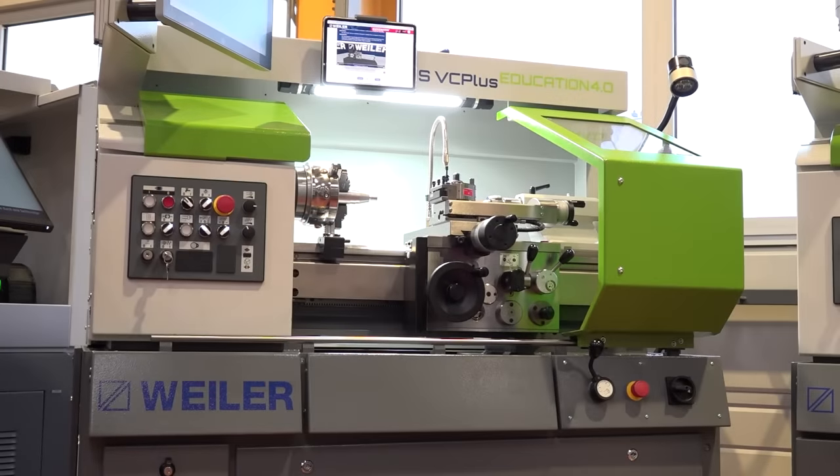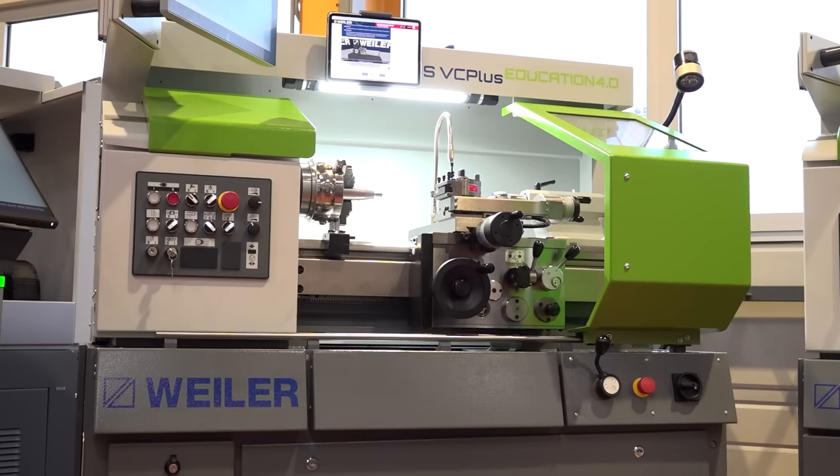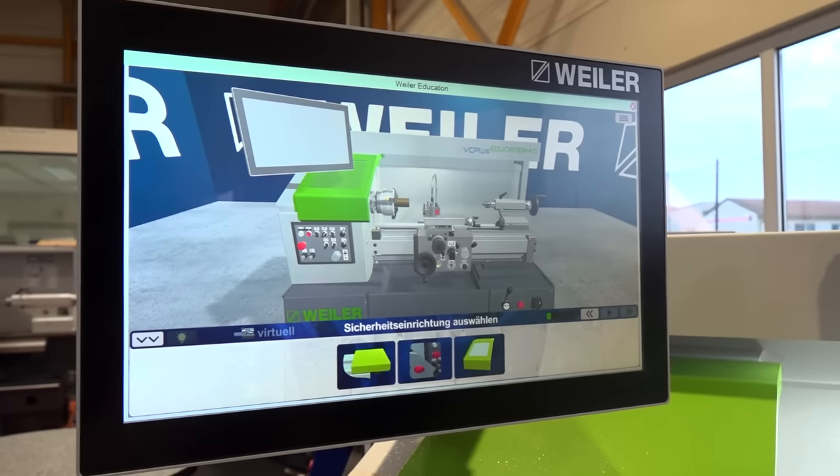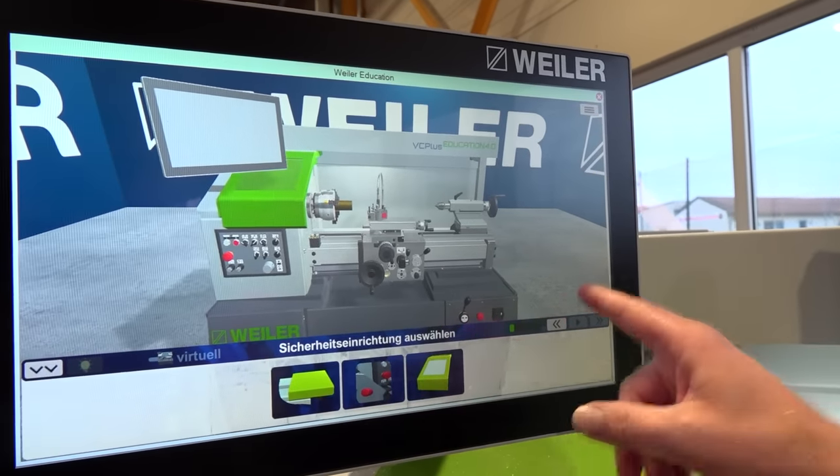The machine is a simple model of turning machines — you can see the whole company represented here. But it's special education on the machine. It's training on the machine, and it works with the digital twin of the machine.